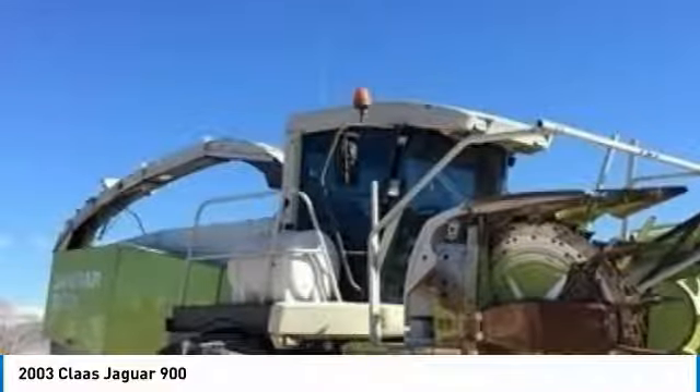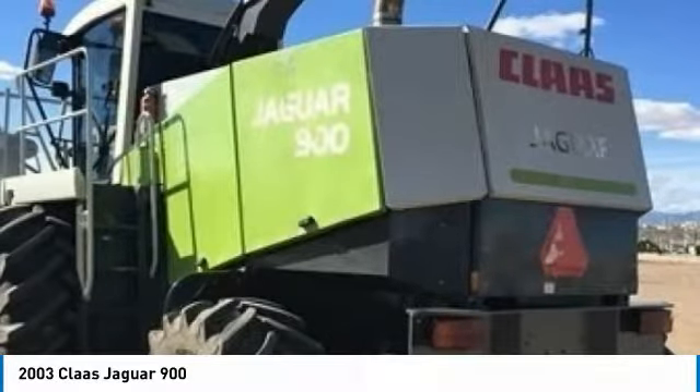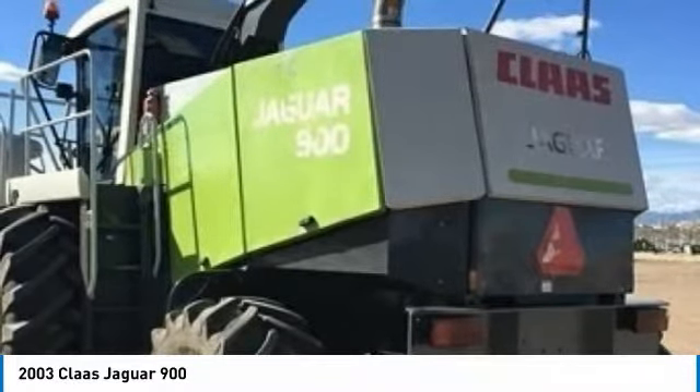This 2003 Claas Jagnar 900 Harvester is field-ready and eager to help you start generating revenue right away. PU380 Hay Head included with the sale.